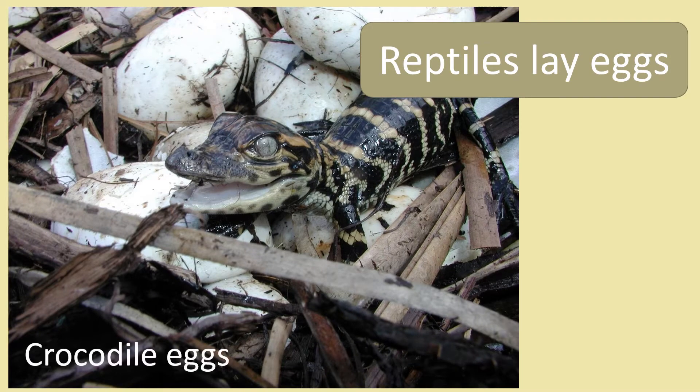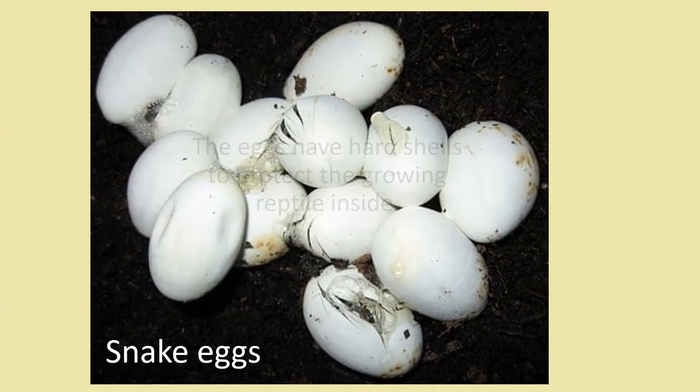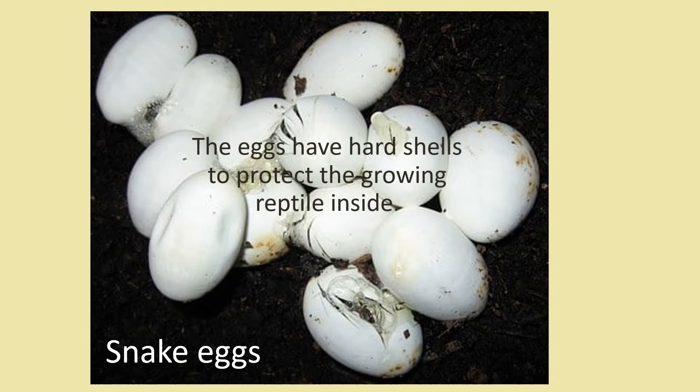All reptiles lay eggs. The eggs have a hard shell to protect the growing reptile inside.